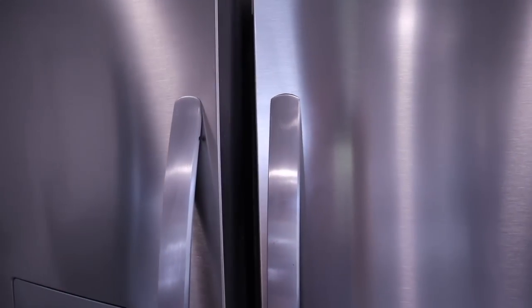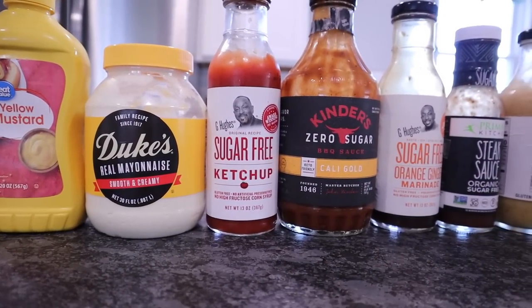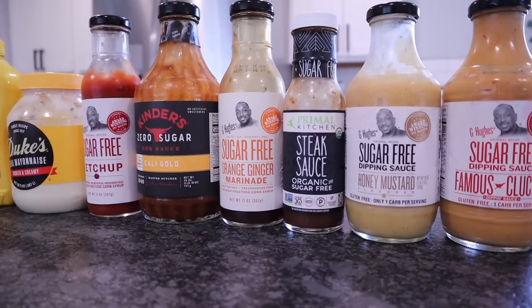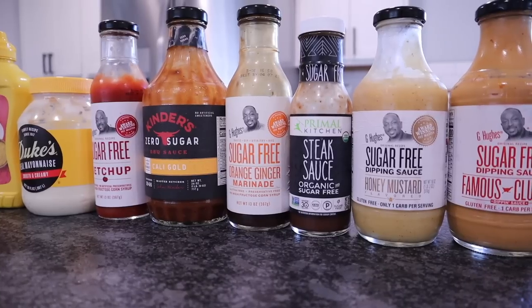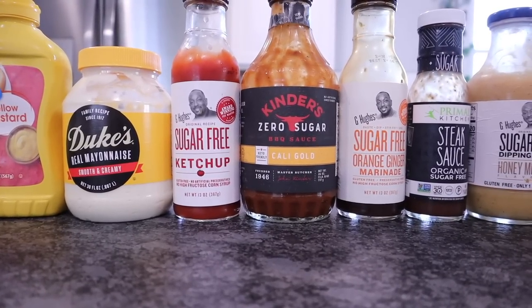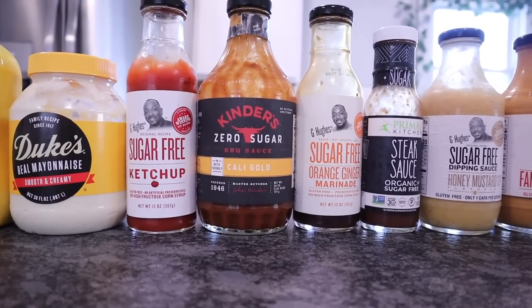Let me go ahead and get started and show you some of the staples I think are great for anyone just starting out on a low-carb or keto lifestyle. I'm going to try to go through these as quick as possible. Variety and flavor are extremely important to me. Luckily for us, now we can find pretty much every single condiment that you would normally have in your refrigerator in a sugar-free version. This is not all of ours, but I just pulled out a few to give you some examples.